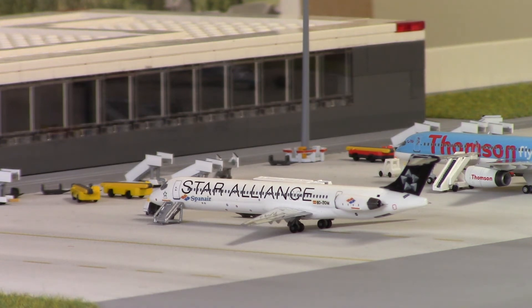Next up we have a Spannair MD83, registration EC-GOM, operating on behalf of Thomson as TOM3057 and TOM3058 from Palma, Mallorca. This is another custom model — such a cool classic airframe, delivered in Star Alliance colours. You can see the Spannair titles to the front of the fuselage and the registration towards the back.